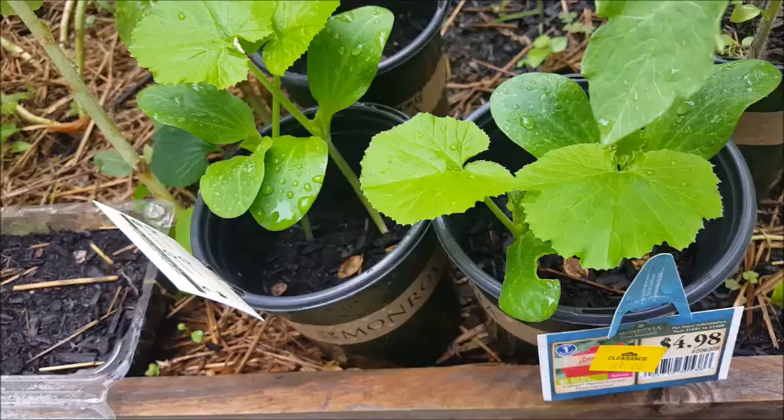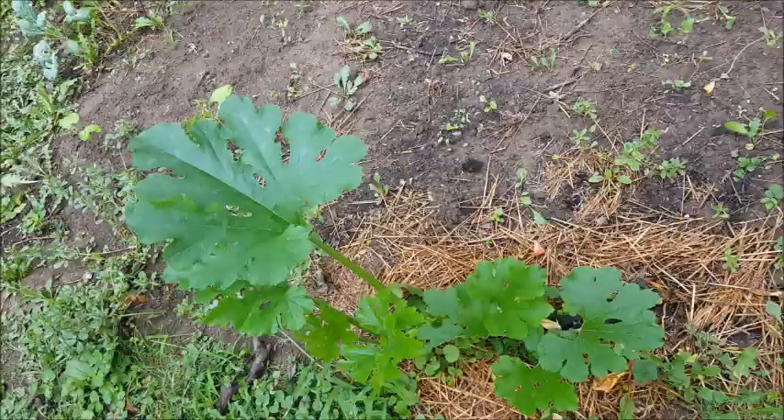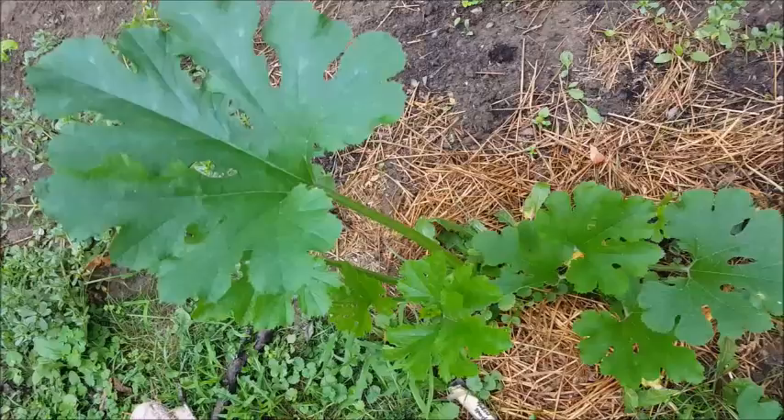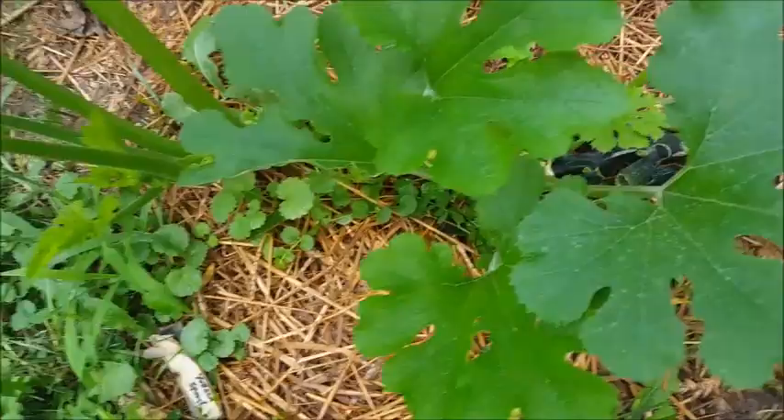I've got some black beauty zucchini that I'm going to be planting in my garden because this one got hit really bad with powdery mildew. I had to cut a lot of the leaves off, and already it's starting to show up on another leaf, so I'm going to have to get them sprayed down. I'm hoping it will make it, but if it doesn't I'll yank it out and start all over.